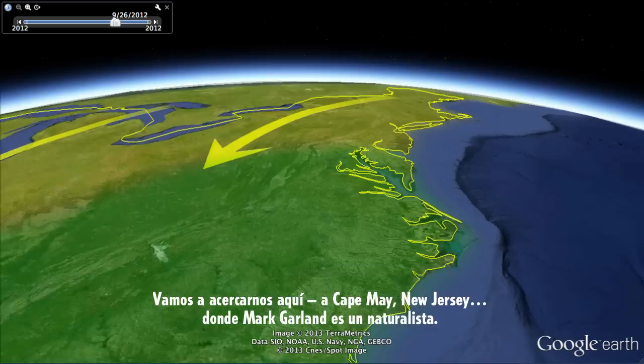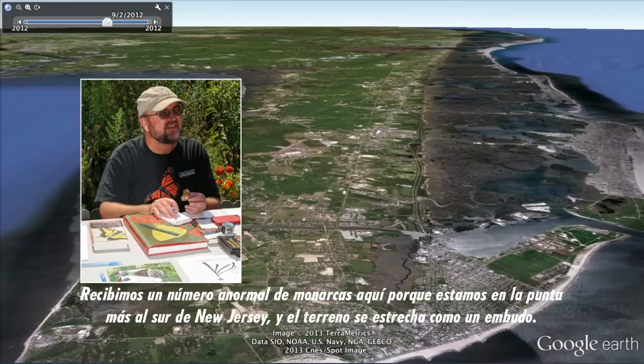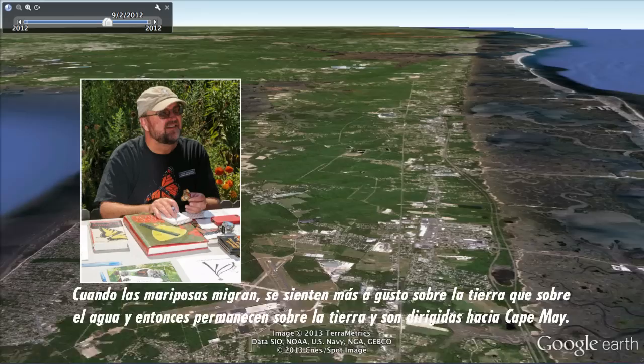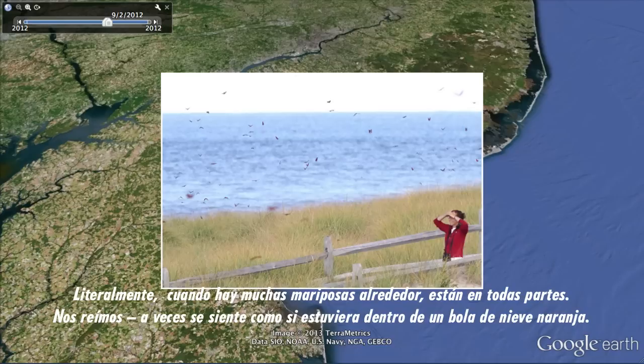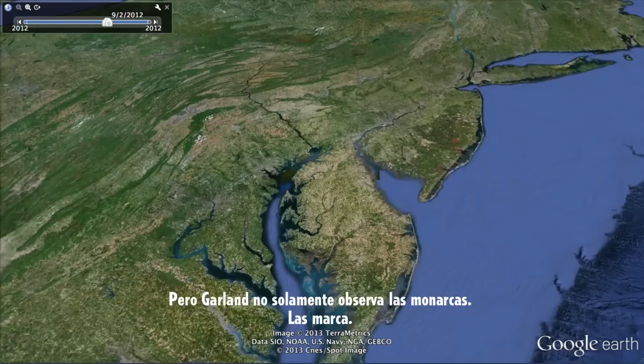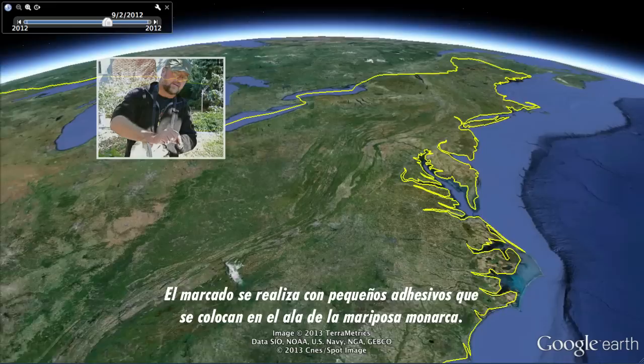We're going to zoom in on Cape May, New Jersey, where Mark Garland is a naturalist. "We get an abnormal number of monarchs here because we're the very southern tip of New Jersey and the land is literally tapering like a funnel. As these butterflies migrate, they're much more comfortable over land than water, so they stay over land and get funneled down into Cape May. When there's a lot of monarchs around, they're everywhere — sometimes you feel like you're inside an orange snow globe." But Garland doesn't just watch the monarchs. He tags them. It's part of a citizen science project run out of the University of Kansas called Monarch Watch.